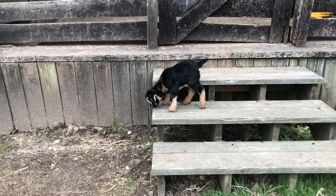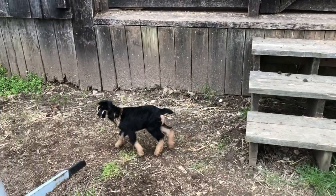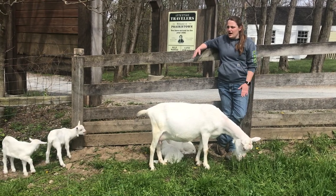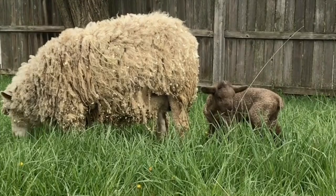Before we get started there are a few important words of vocabulary I want to share with you. Baby goats are called kids. A male, a boy goat is called a buck and a girl is called a doe. With sheep, the babies are called lambs and a male is called a ram and a female is called a ewe.